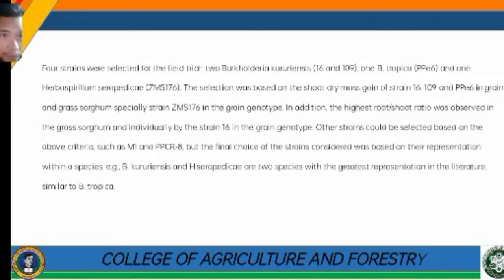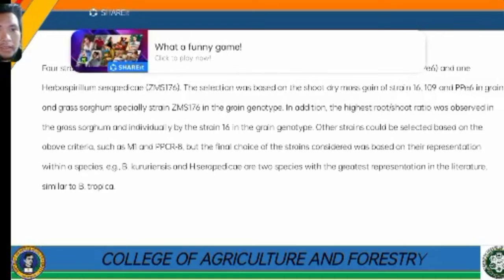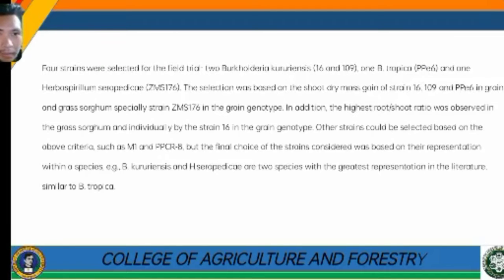Four strains were selected for the field trial: two Burkholderia strains — 16 and 109 — one B. tropica PPE 6, and one Herbaspirillium seropedicae. The selection was based on shoot dry mass gains of strains 16, 109, and PPE 6 in grain and grass sorghum, especially strain ZMS 176 in the grain genotype. In addition, the highest root-to-shoot ratio was observed in grass sorghum individually by strain 16 in the grain genotype. Other strains such as M1 and PPCR 8 could also have been selected based on these criteria.